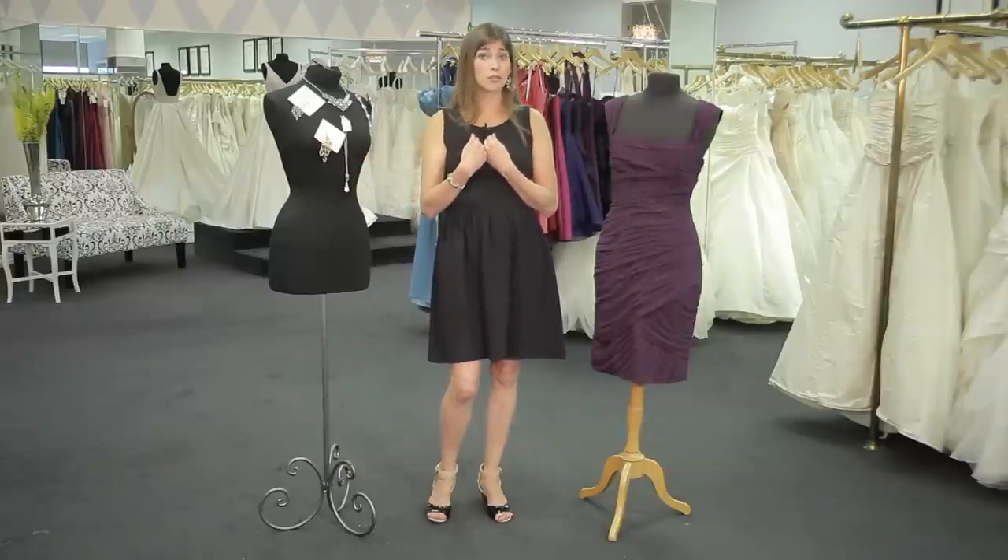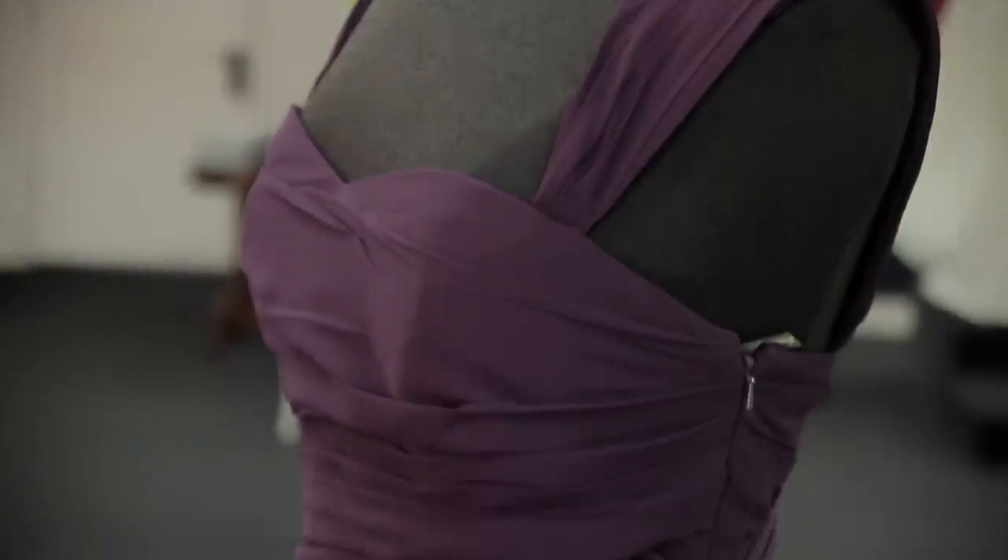Who knows? One trick that I like to use is to start with a really versatile dress, such as this sheath dress. You can dress it up. You can dress it down.